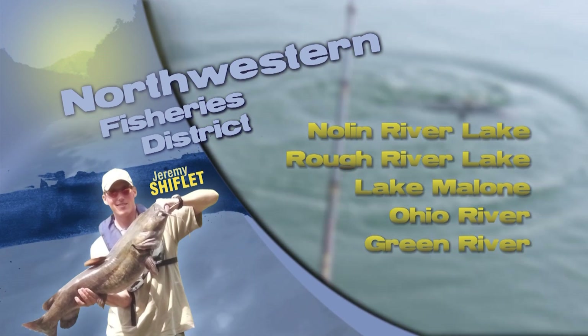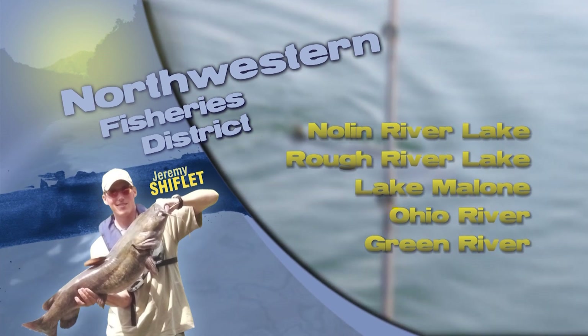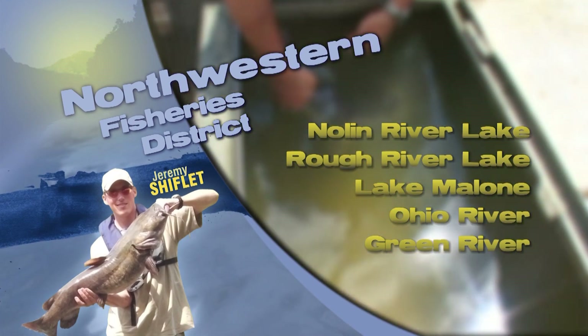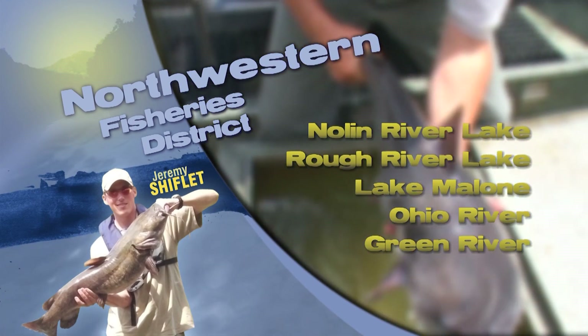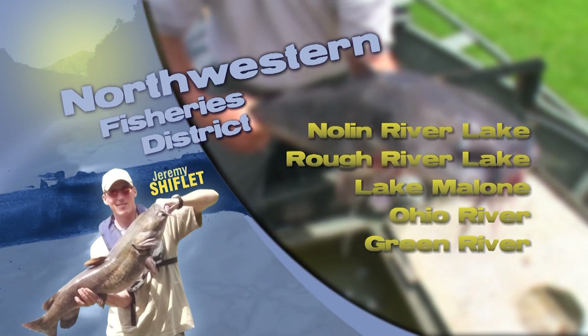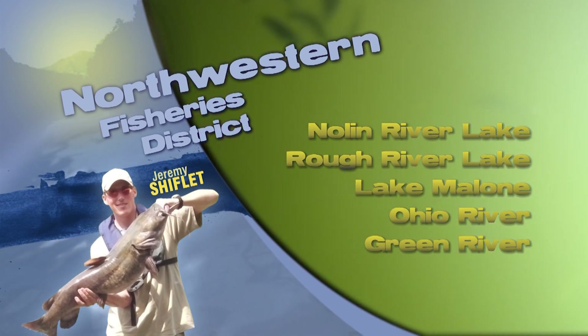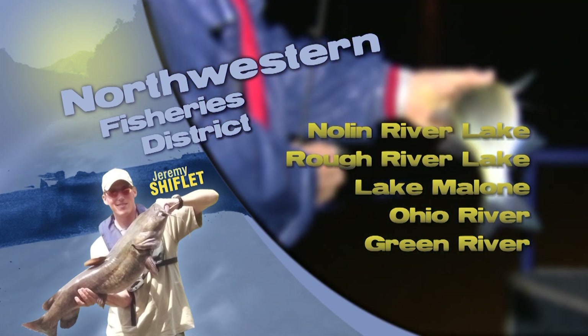At Carpenter Lake, keep an eye out for saugeye. They will attack a variety of lures and those one-year-old fish are currently around 11 to 12 inches long. Panfish and catfish are biting well in Peabody WMA lakes. We have 77 boat ramps across the WMA and a good number of bank fishing opportunities as well, especially on the Ken unit in Ohio County and the Sinclair unit near the Peabody office in Drakesboro.